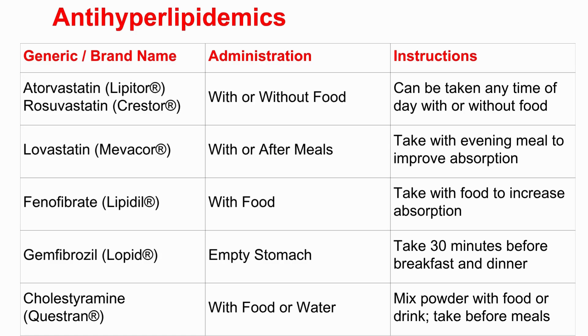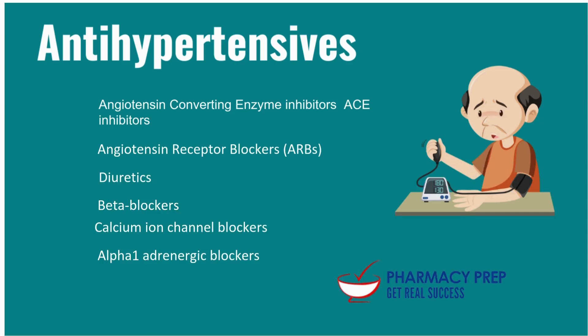Take lovastatin — Mevacor. The source is very specific: take it with the evening meal. Why? Because food, especially some fat in that meal, significantly boosts how much of the drug your body actually absorbs. Without the food, you might not be getting the full benefit. Contrast that with gemfibrozil — Lopid, a fibrate — where the instruction is totally different: take it on an empty stomach, specifically 30 minutes before breakfast and dinner. Here, food actually gets in the way of absorption, so you need that clear window before two meals.